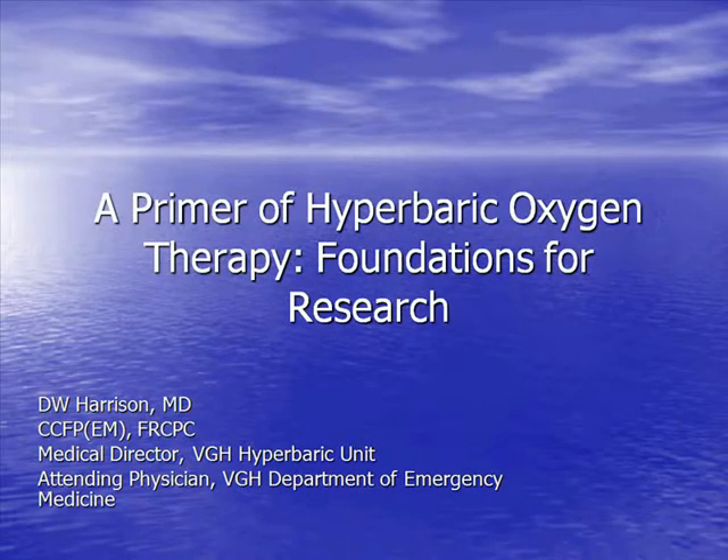I'm going to paint some fairly broad sweeping strokes just to give you a primer of hyperbaric oxygen therapy as a foundation for medical research.